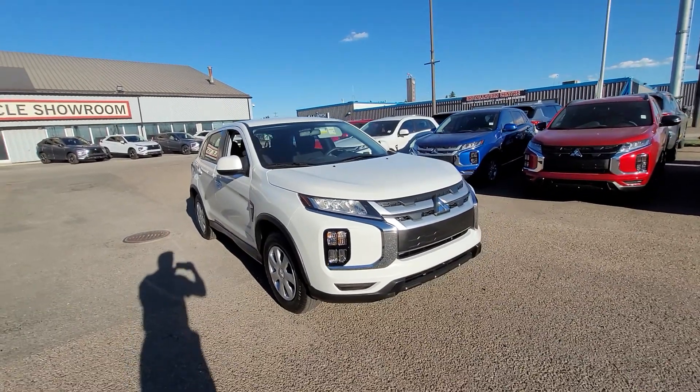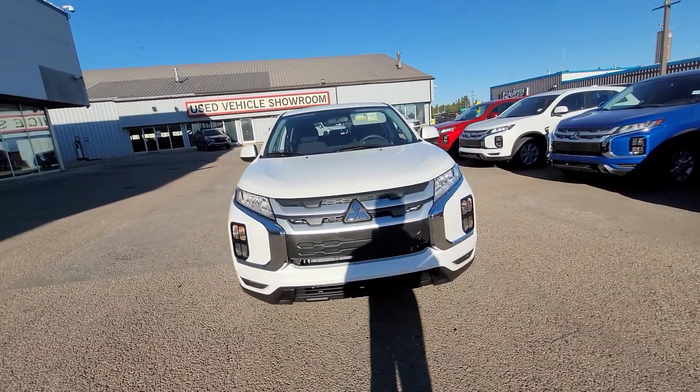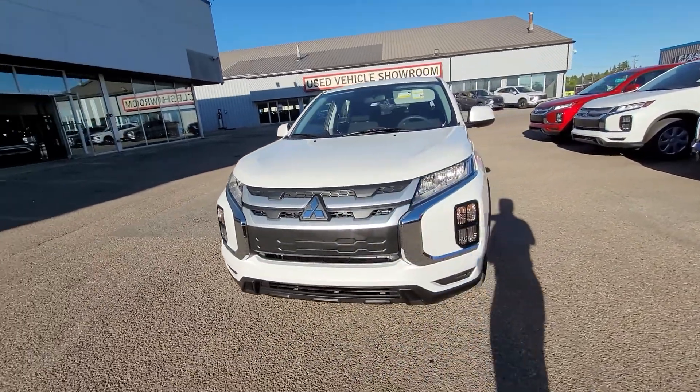Hey Sydney, you got Dime here from Northside Mitsubishi, and here in front of us today I have the 2021 RVR ES Front Wheel Drive you inquired on.